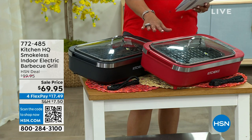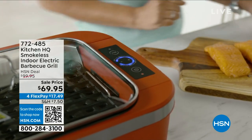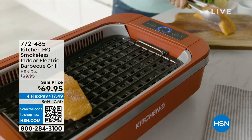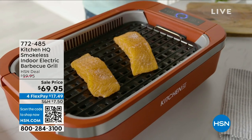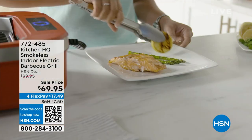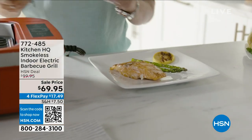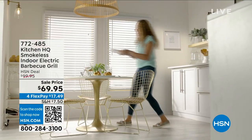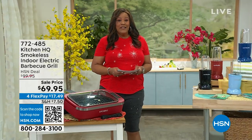We knocked $30 off and we're in our final quantity. This allows you to actually grill in your own home — maybe you live in a townhome or condo where they won't allow a big grill that needs charcoal and propane. This is easy and convenient. It gets up to 450 degrees, so you can grill your salmon and get all the marks. It's all on FlexPay so you can spread your payments out.